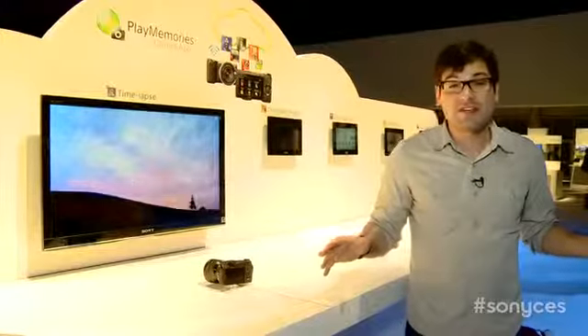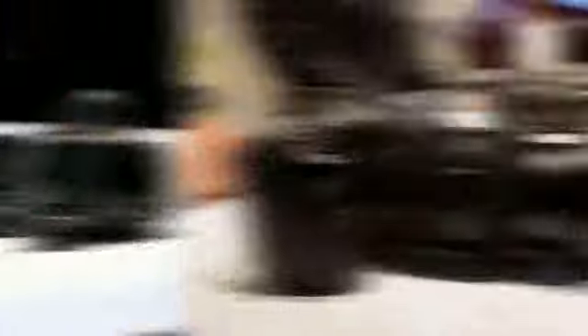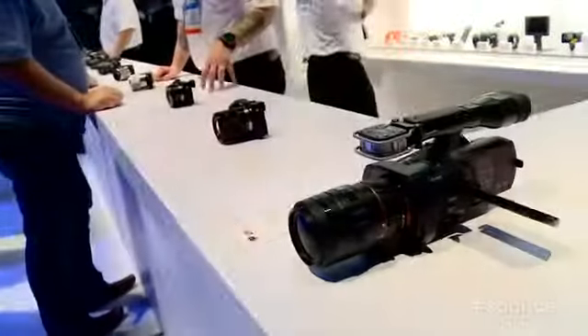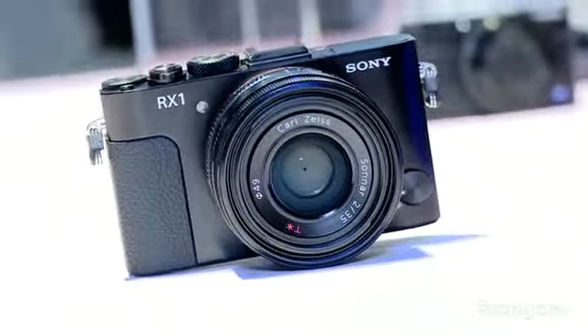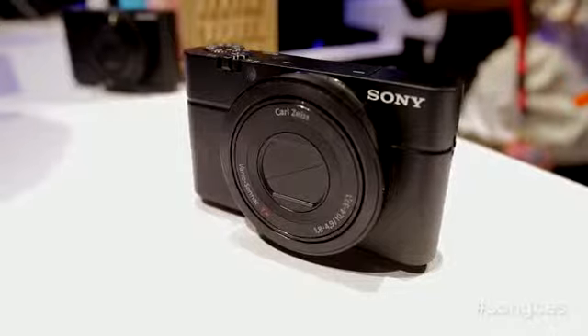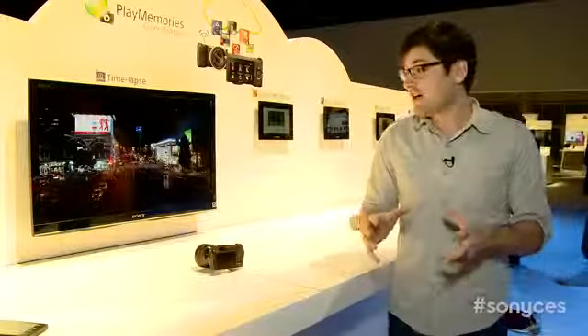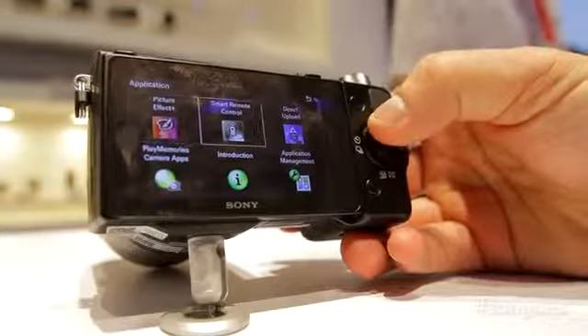Here in the digital imaging section of the booth, you're going to see everything — all the handy cams, all the DSLRs, all the mirrorless cameras. You're going to see stuff like the RX1 on display, which is a really cool camera to play with, and the RX100, which was Time's invention of the year. They're also showing off all the new connectivity stuff in the cameras. We saw Wi-Fi added to a lot of CyberShots and the NEX line, and we also saw apps added to the cameras.